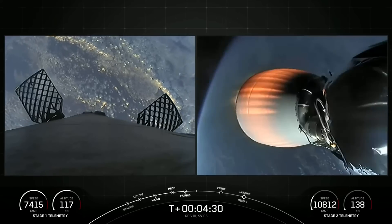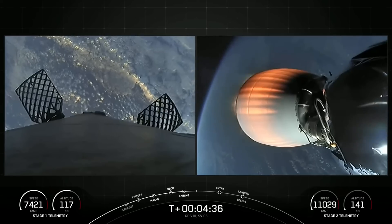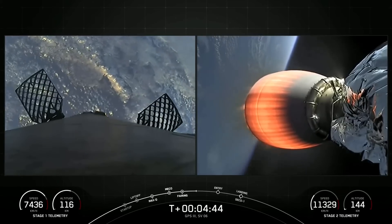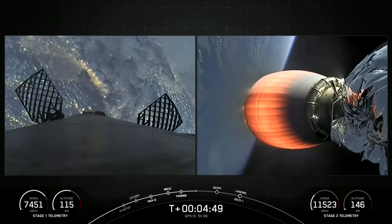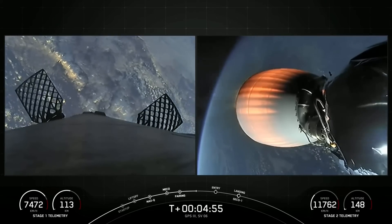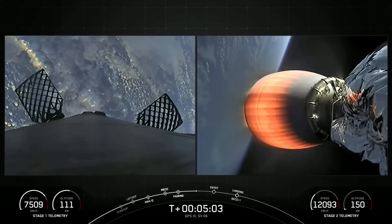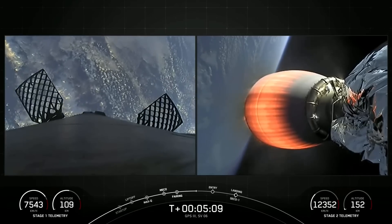In less than two minutes, you should be able to see the first stage entry burn on the left-hand side of your screen. We expect that to last about 30 seconds. For that entry burn, we relight the center engine, E9, as well as two of the radial engines, E1 and E5, so that we have a total of three M1D engines helping to slow the vehicle down as it passes back through Earth's atmosphere. You can also watch the grid fins actuating on the left-hand side of your screen, to help steer the vehicle back down to its precise landing on the drone ship.